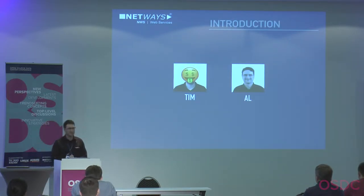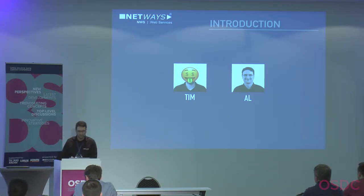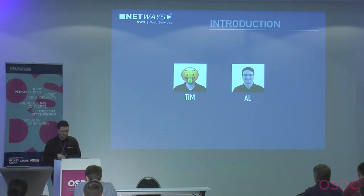Tim is a customer of NetWays. He's on the left side. He just wants some virtual machines, maybe an NFS share, some database servers, load balancing, and above all a fair price. Tim is sometimes a developer, sometimes an operations guy — he knows about IT but doesn't want to handle storage or hardware details.